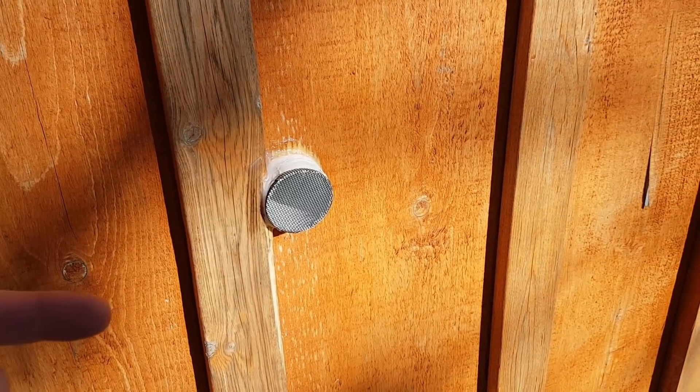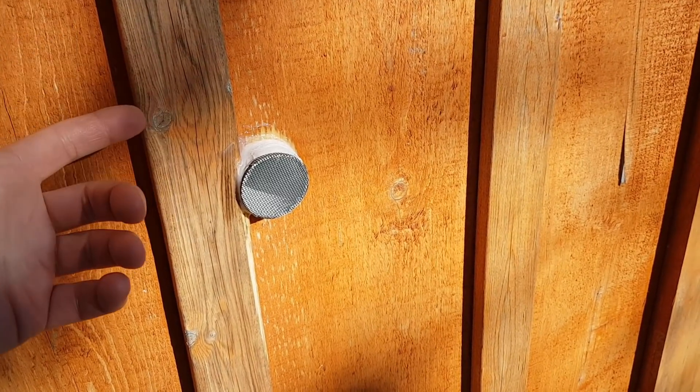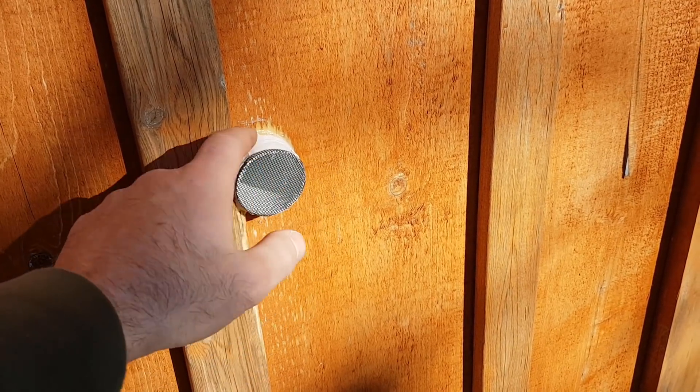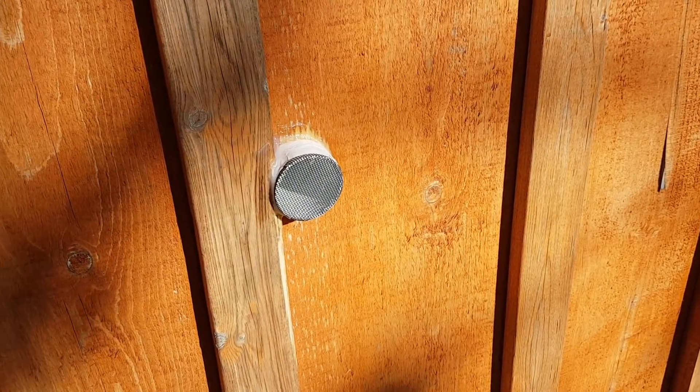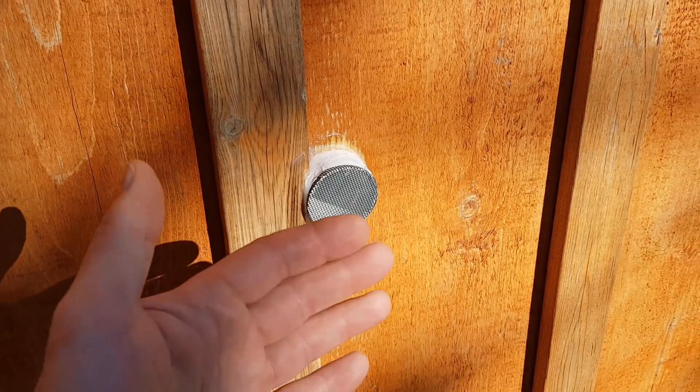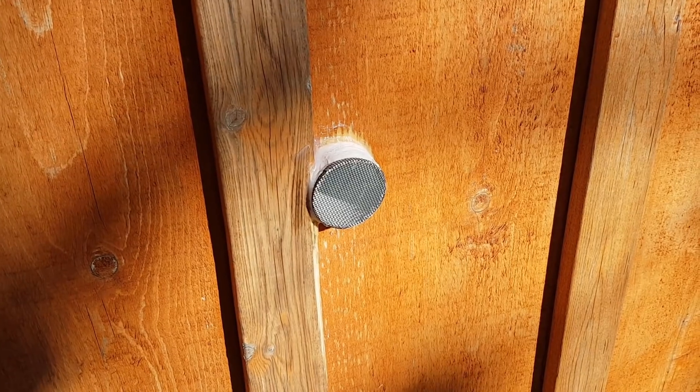And this is the vent going out through the cabin wall — basically a two-inch pipe. I put a little piece of bug screen on it, wrapped it in duct tape, and sealed it with silicone. No rain is going in, no bugs, and it should vent out all the hydrogen gas.